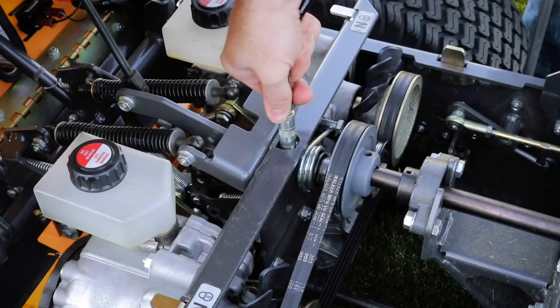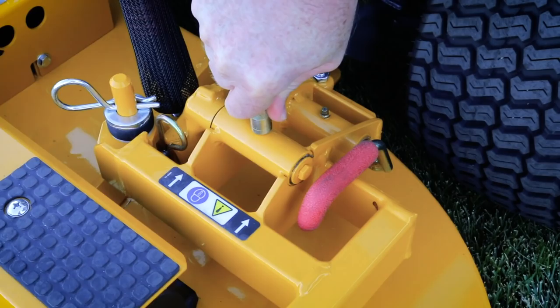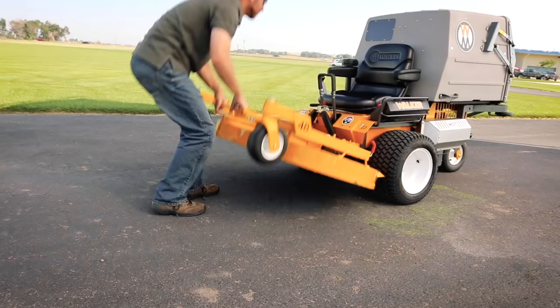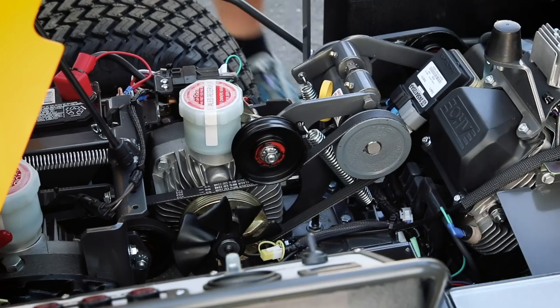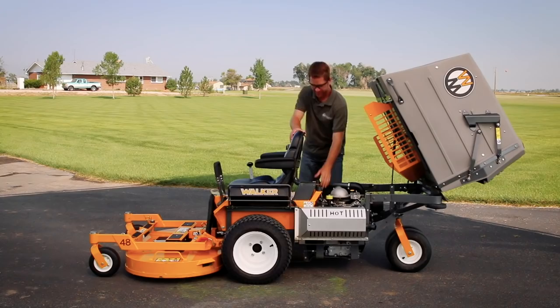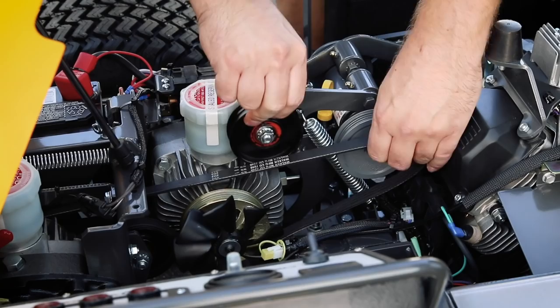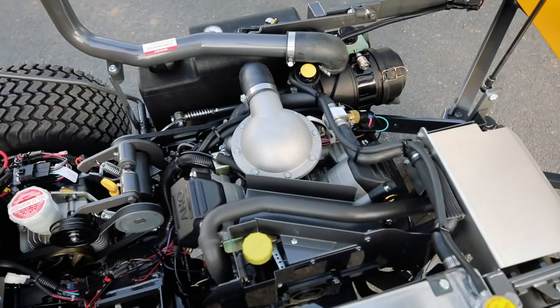Commercial-grade machines require maintenance, and no machine makes routine maintenance as simple as the Walker. The tilt-up deck lifts in seconds, providing safe and easy access for blade maintenance and deck cleaning. The tilt's open body gives access to internal components like drive belts, which can be easily removed and replaced in the field without tools. All belts are tensioned by self-adjusting, spring-loaded idlers.